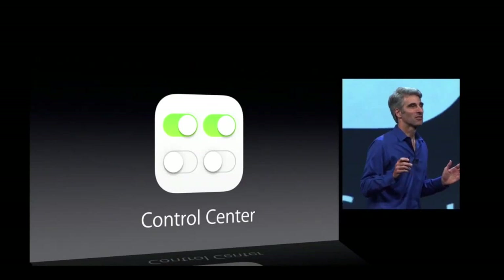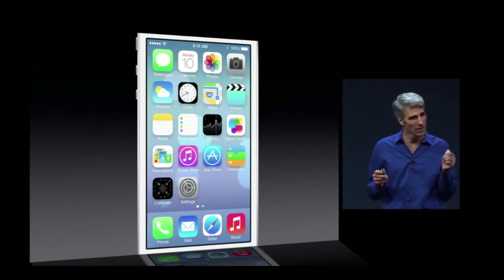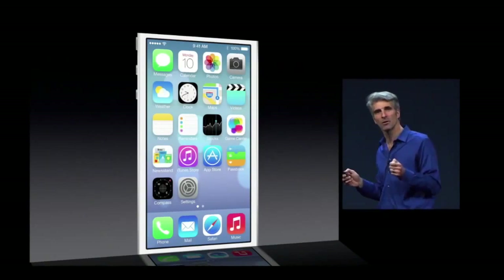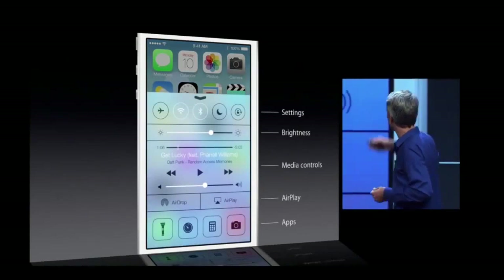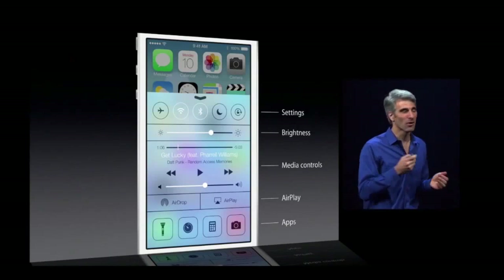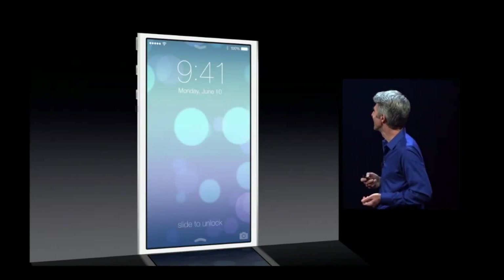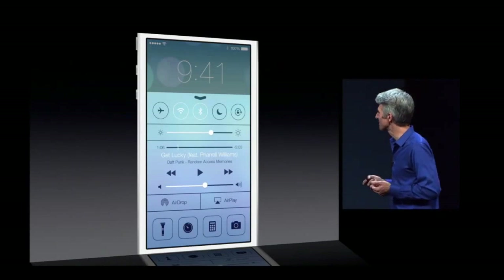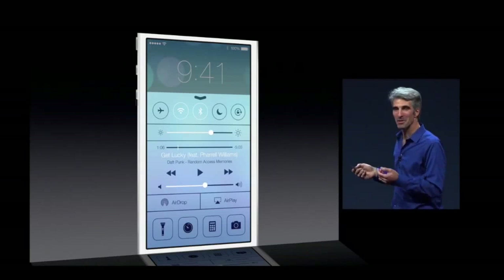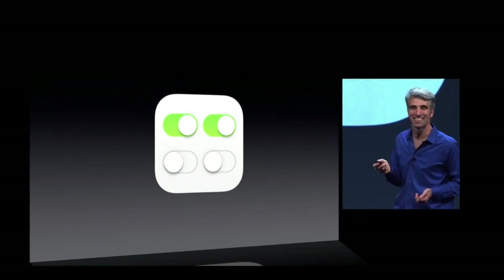Control Center is something that's so simple and yet so essential. You have those switches that you just want to get to really quickly from wherever you are. Now with Control Center, swipe up from the bottom of the device and there they are. Turn on Airplane Mode, adjust your brightness, play a song, even get a flashlight. And available from anywhere, including your lock screen. So if you wake up in the middle of the night and need to find something, your flashlight's right there. And that's Control Center.